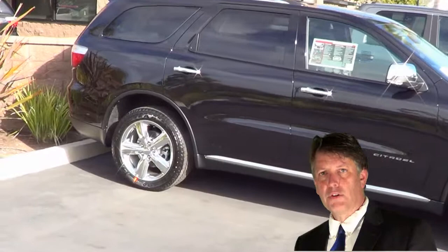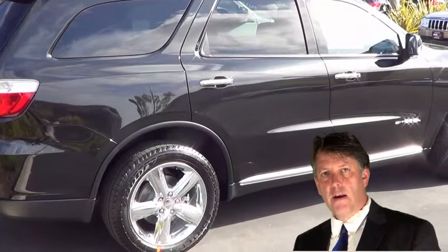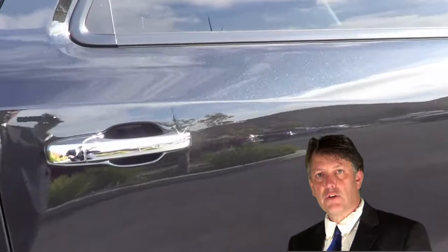Very strong — 140% stronger than the previous models. So very good in terms of safety, but also what they call NVH: noise, vibration, harshness. Very quiet and very smooth in the ride. And that's that Mercedes design.